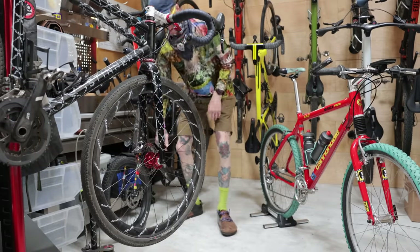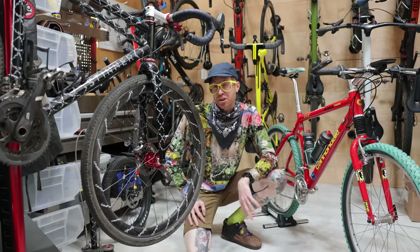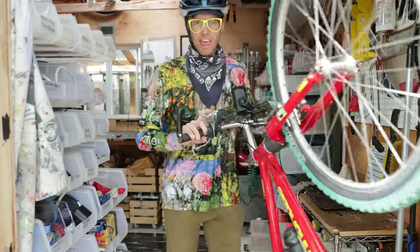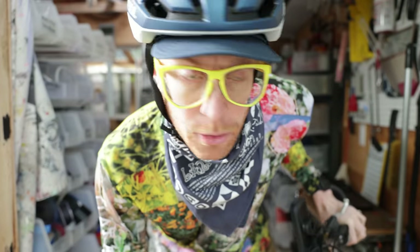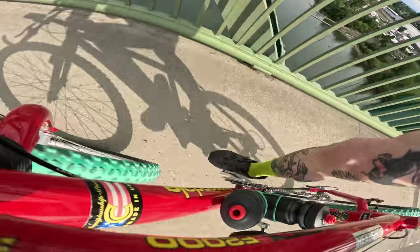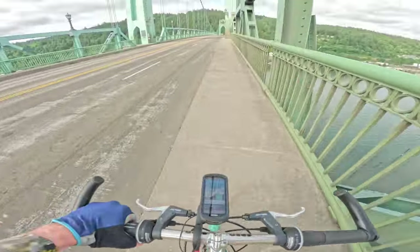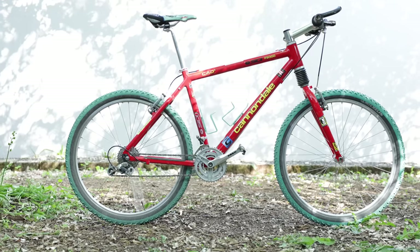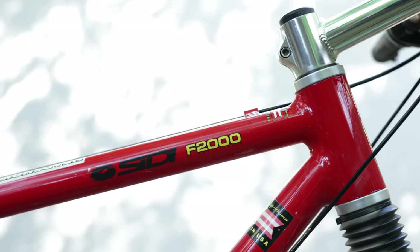Is a 90s mountain bike really just the same as a modern gravel bike? Well, today that's what we're going to attempt to find out. This is a 1997 Cannondale F2000.